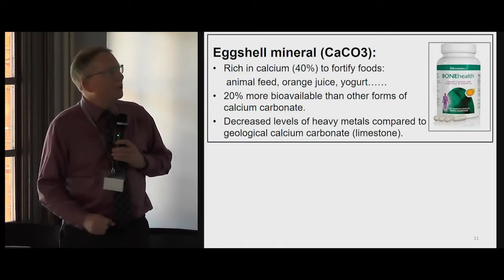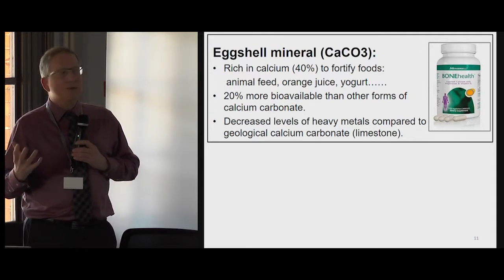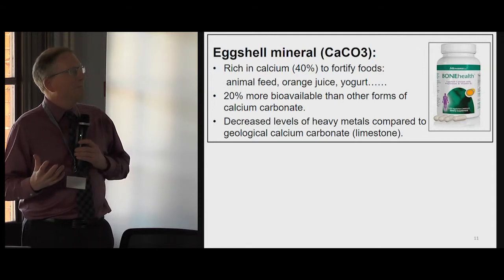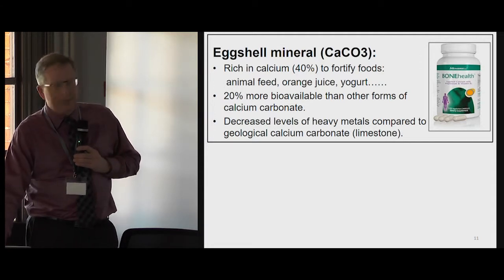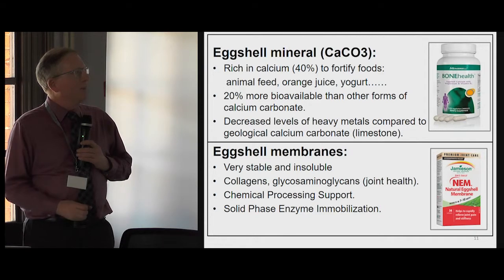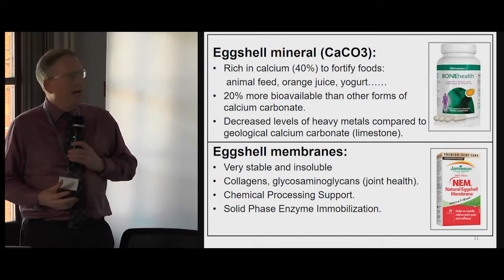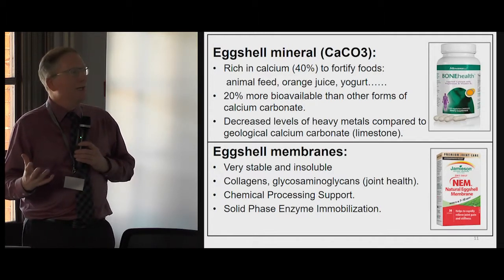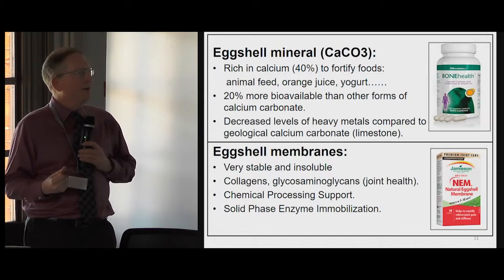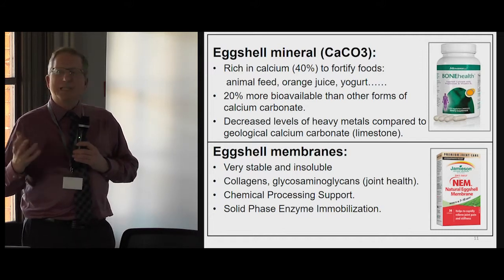There has been some exploitation of the shell. For example, the shell is about 40% calcium and can be used to fortify foods — adding to orange juice or yogurt, for example. One can also find commercialization of the eggshell membranes. Not only are they very stable and insoluble, but the collagens and glucosaminoglycans are reminiscent of the constituents of the cartilage in our joints. In fact, there are clinical studies that have demonstrated a positive benefit to consumption of eggshell membrane materials to relieve joint pain.